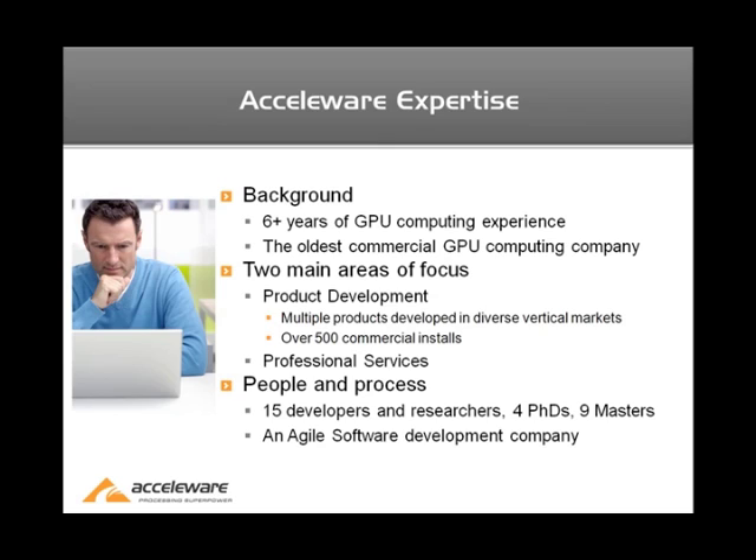Accelerware was founded in 2004 and began working on accelerating algorithms using GPU technology. We have two main areas of focus. The first is product development — we provide accelerated GPU libraries for customers in diverse markets, including oil and gas, electromagnetics, and medical imaging. Our products are installed in over 100 Fortune 500 companies.